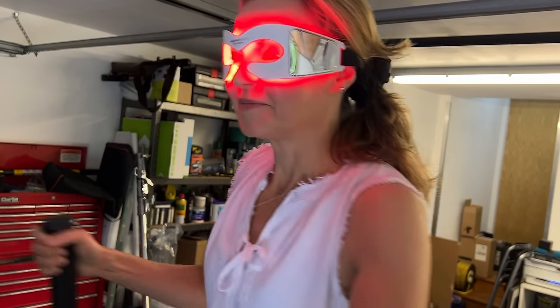Clare mentions getting the CurrentBody Eye Mask and wearing it during her morning workout on the elliptical. Bev notes she uses her panel in the morning with goggles, and has been using the CurrentBody Eye Mask at night to treat a blocked tear duct — doing a hot compress first and then the three-minute mask treatment. She finds that missing the treatment has a noticeable impact on controlling the condition. It doesn't matter whether your eyes are open or shut, as you're still getting light penetration.